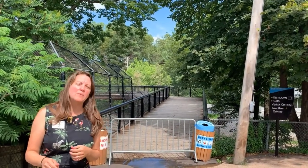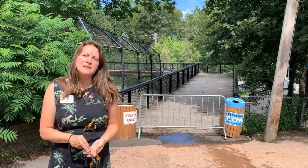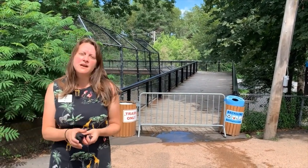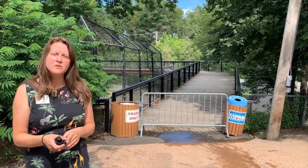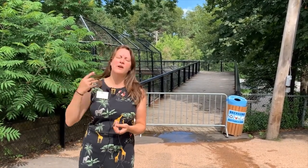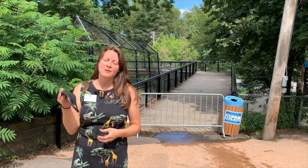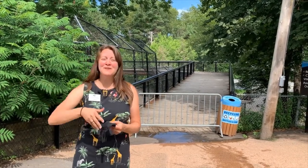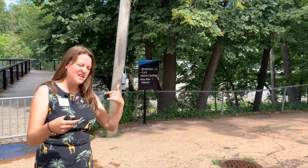We do have the lower cat bridge blocked off — we will not have that open. It just maintains a little more distance between us and the cats. As we learned from the Bronx Zoo, they did have one of their cats contract COVID, probably from near contact with their keepers. So we're being extra cautious. Even though we get a little close up there, it's still far enough away, and especially with face masks on, that will hopefully help keep them safe.